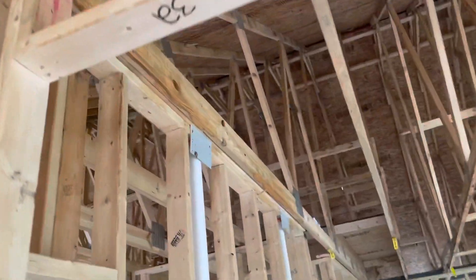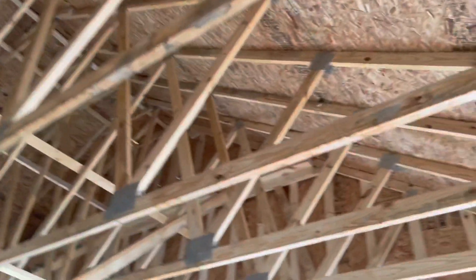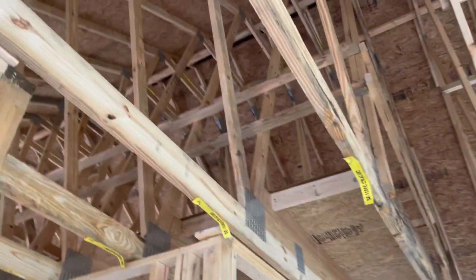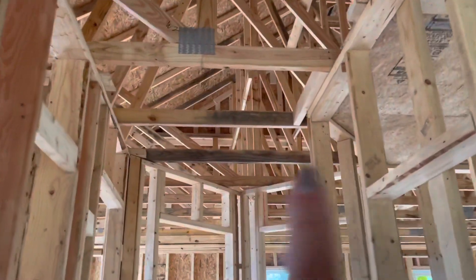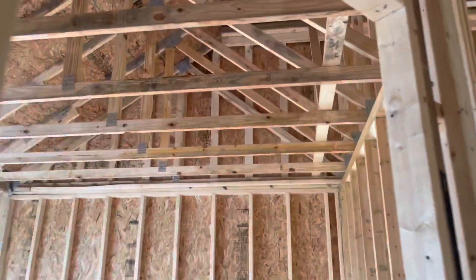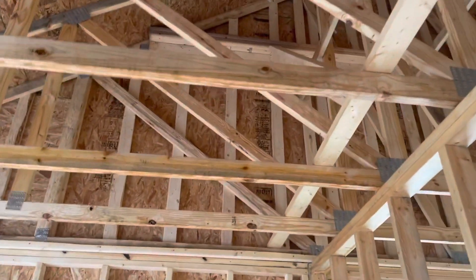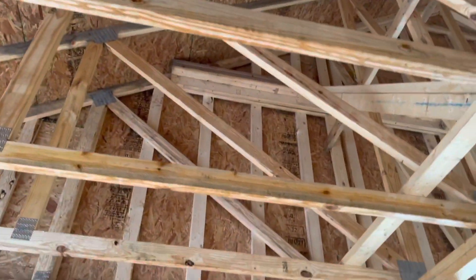I'm just going to take you guys around so we can take a look. Like this is staining, and those are stains. But whatever the growth was in here and on these beams, they're all taken care of.